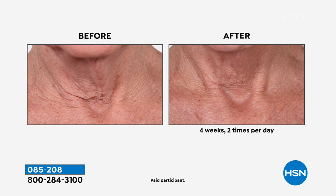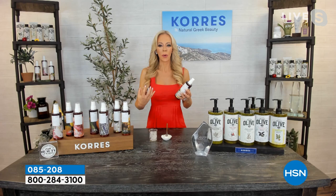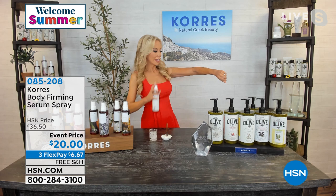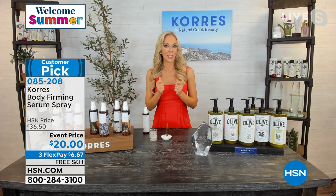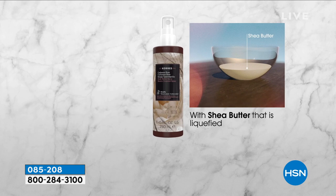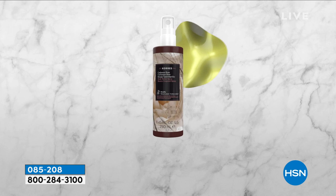Look at this massive difference in smoothing out the lines around the neck area. When you get out of the shower or bath you just spray it on — no dipping your hand in a jar. It lasts forever because you're not overusing it — just spray it on. It's boosted with a polysaccharide that gives you that firming benefit. What makes it so unique is the crystallized shea butter — the golden standard loaded with vitamin A.